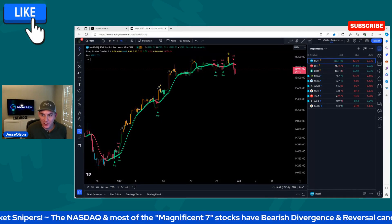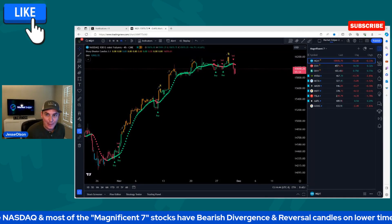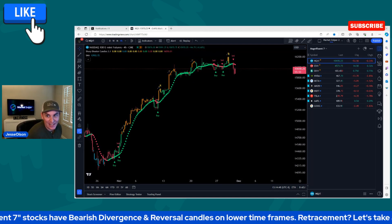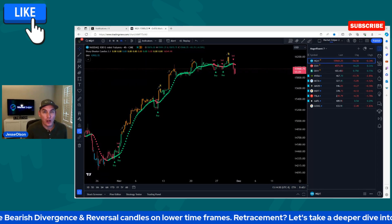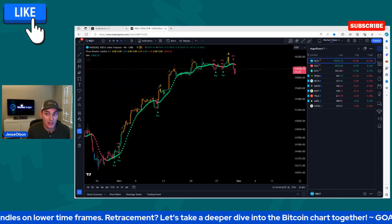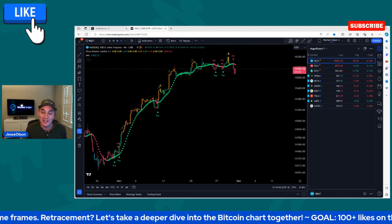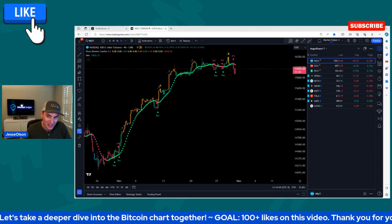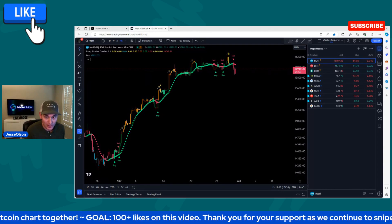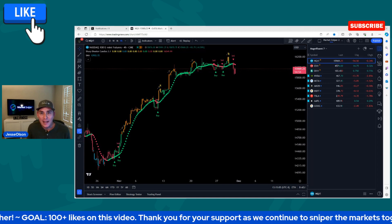Welcome back, MarketSniper. This is Jesse. We're going to take a little bit of a deeper dive, try to keep this video about 10 to 15 minutes. We're going to cover the Magnificent Seven — are the Magnificent Seven stocks starting to sell off? Has the top been reached? Is there a double top on some of these? That's what we're going to dive into the charts together and take a look at. But NASDAQ...